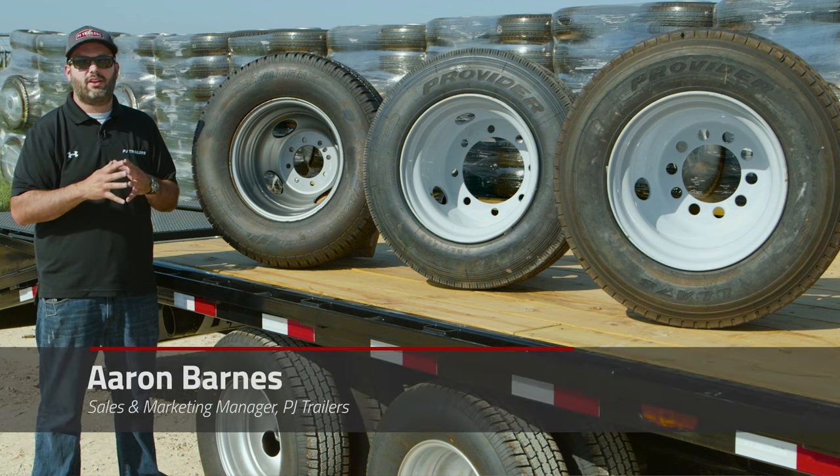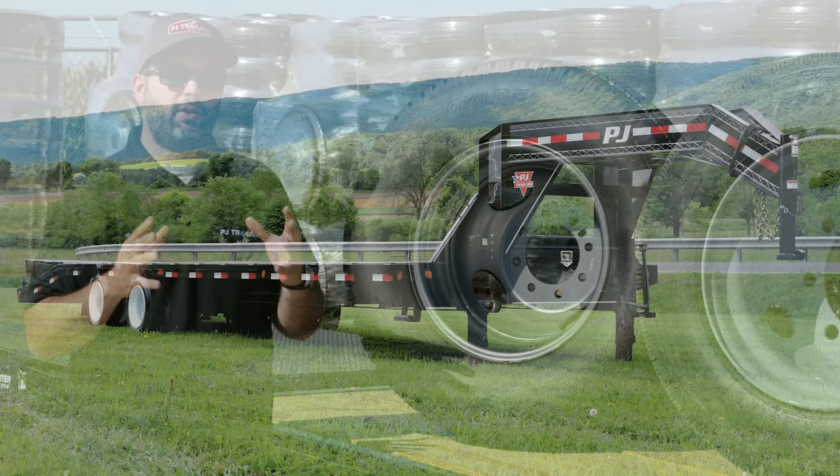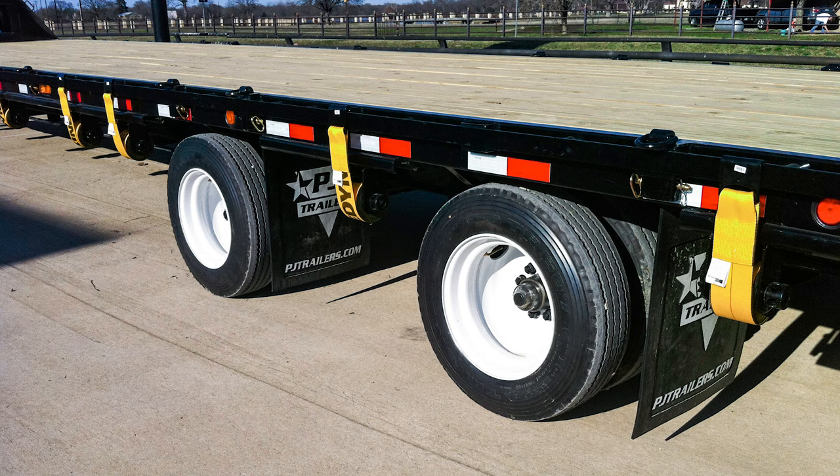Today we're going to take a look at the 17.5 Willen Tire Upgrade available on PJ Trailers. Over the last few years, this has become extremely popular in high mileage applications. If you're putting more than 25,000 miles a year on your trailer, you should take a look at upgrading to a 17.5 Willen Tire on your next PJ Trailer.